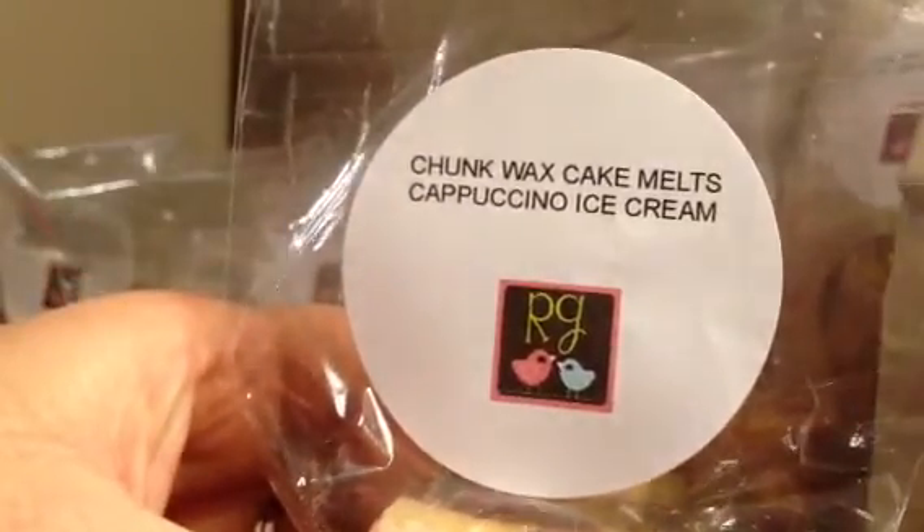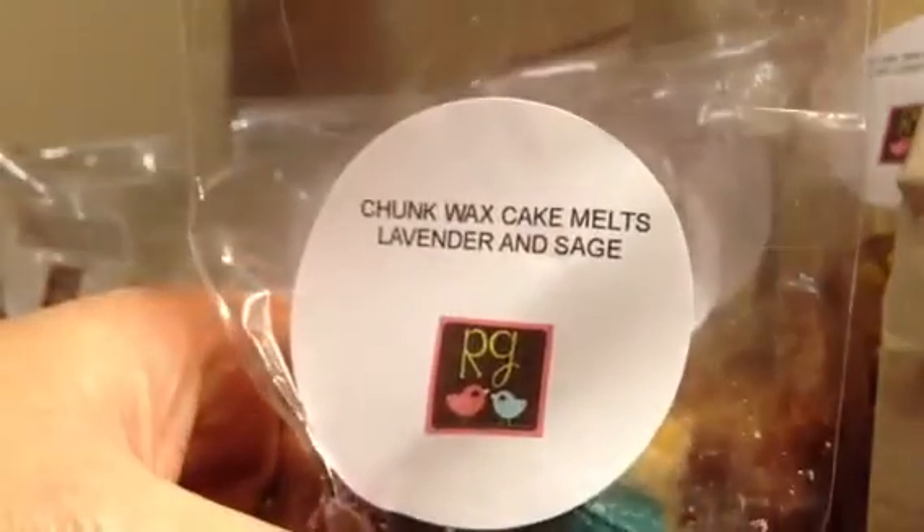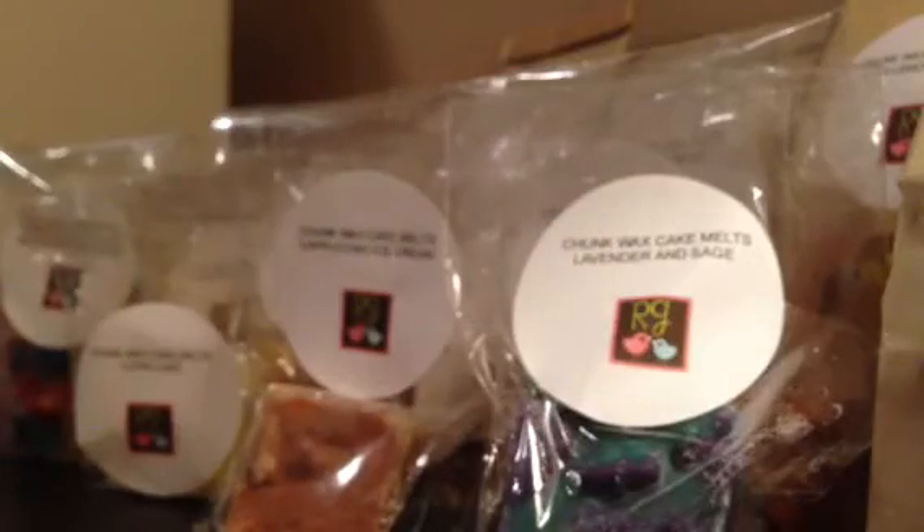Cappuccino Ice Cream smells really nice — a nice creamy coffee. Lavender and Sage — when I first saw this I thought I'm not going to like it, but it smells super good. It's an herbal lavender. It smells good. I think it'll be a nice bedroom scent, maybe just half of it because it's pretty strong.